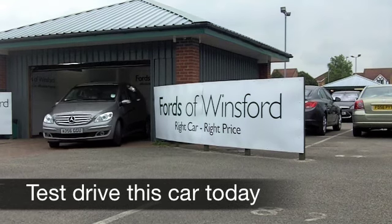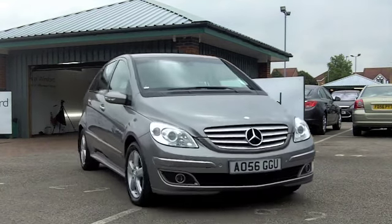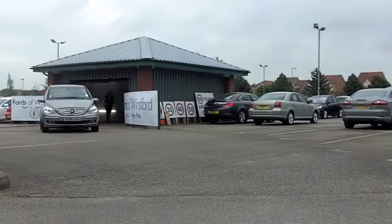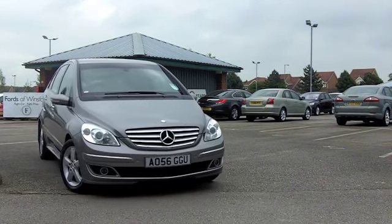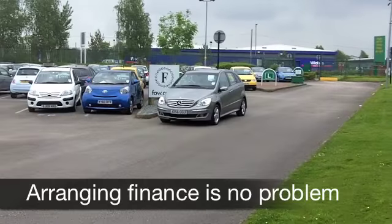Here we have a car which is equally at home on the school run as it is on a long motorway drive. The Mercedes-Benz B-Class has a classy image, it's great to drive, and this comes from 2006. A B180 with the SE specification — you've got a diesel engine there, so that means it's pretty economical to run.